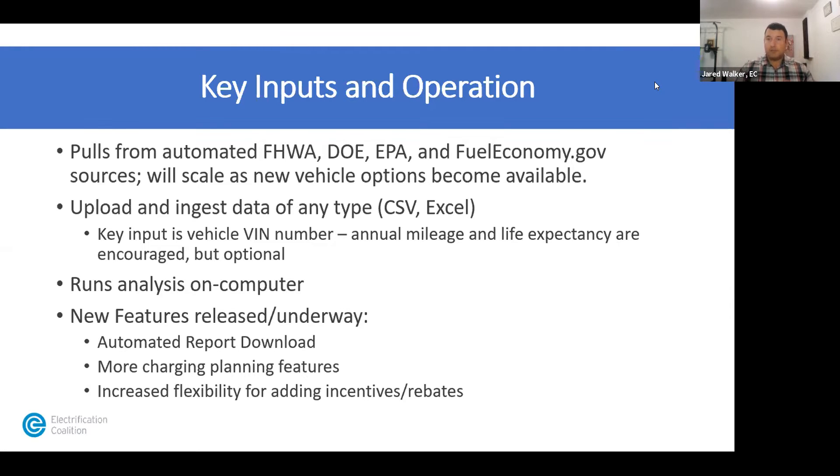Input can be as basic as just a VIN number. We can take a list of VINs currently in your fleet and bump that against standard costs, MPG, and all those factors. Of course the more information uploaded — annual mileage, life expectancy in the fleet — the more accurate results will be. But it is optional; we can use just a spreadsheet of VIN data. It runs right on your computer, doesn't require downloading another software platform. As long as you've got Excel, you can use the tool.